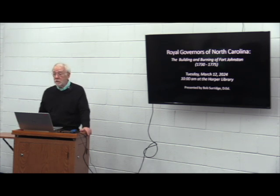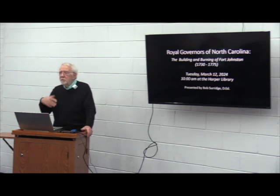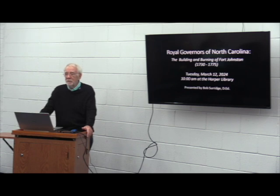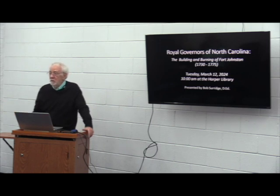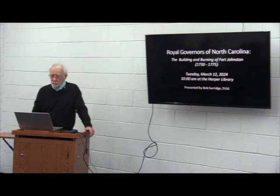Good morning, and thanks for coming. Today we're going to talk about the building and destruction by fire of Fort Johnston in 1775. The building and even the destruction of Fort Johnston — the men critically involved — were the royal governors at that time. We're going to talk about five royal governors, covering the period from 1730 through 1775, and also touch on local events that tie North Carolina into the Revolutionary War.